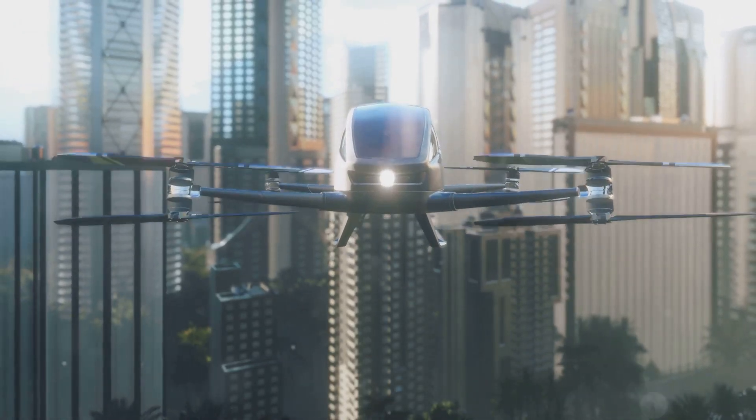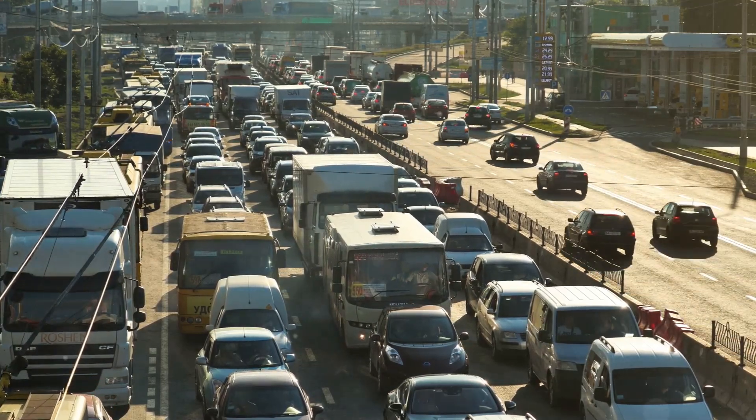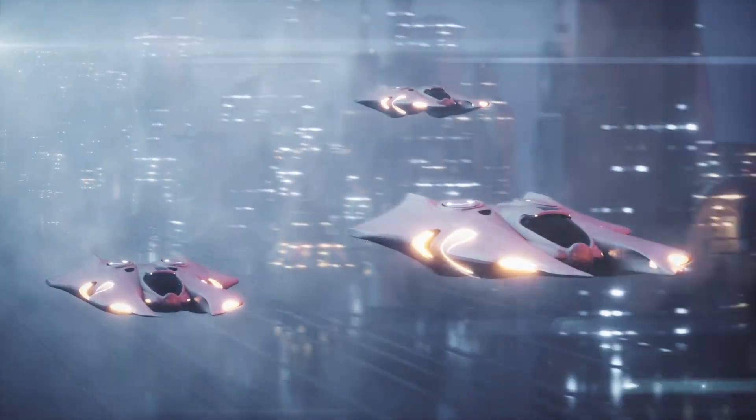Imagine a world without traffic jams — a world where you could soar above congested roads and reach your destination in minutes. This is the promise of flying cars, a technology poised to revolutionize transportation as we know it.